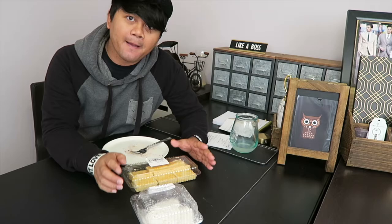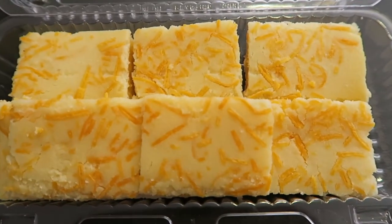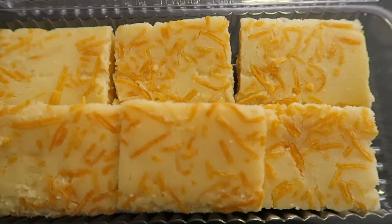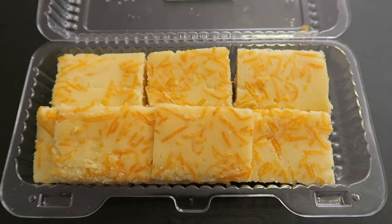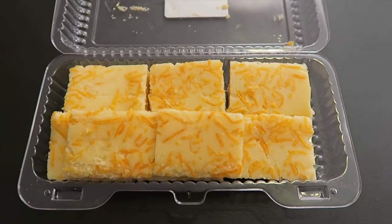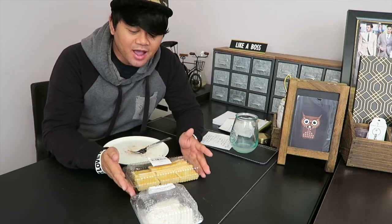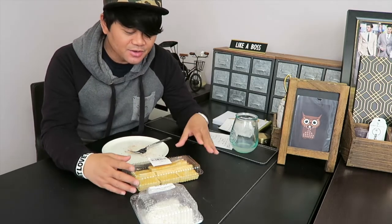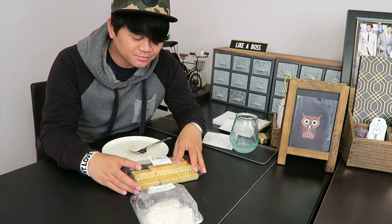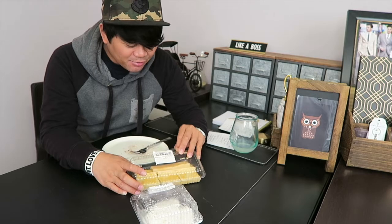The next one on my list is the Royal Bibingka. The Royal Bibingka is the most popular rice cake, topped with cheese — it's sweet and savory. It's a Christmas dessert; people eat this mostly during Christmas time. The cheese sounds good, so let's go grab one.